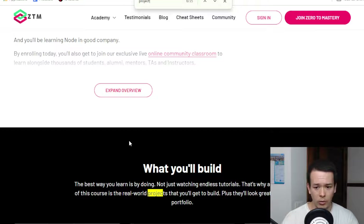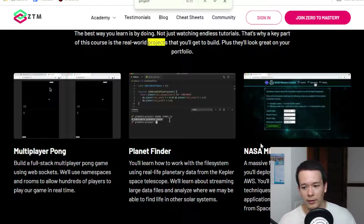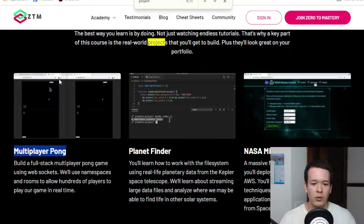There are three big projects you'll build during the course: Multiplayer Pong, Planet Finder, and NASA Mission Control. Multiplayer Pong is a full-stack application using WebSockets. Planet Finder involves working with the file system and streaming large files. The NASA Mission Control project is a full-stack application using MongoDB as the database, deployed with Docker and Amazon Web Services, and using real data from SpaceX and NASA.